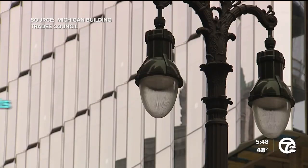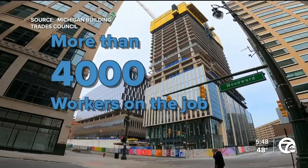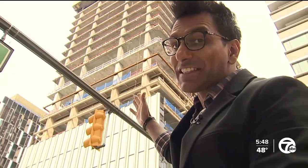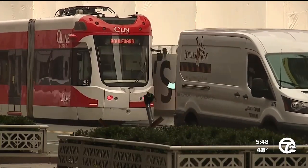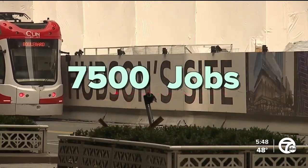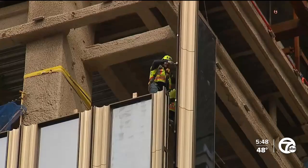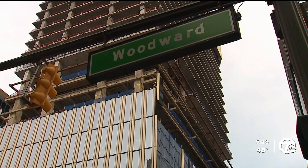According to the Michigan Building Trades Council, over 14 construction projects are currently taking place in downtown Detroit, with more than 4,000 workers on the job. The nearly 700-foot-tall Hudson site is another new development set to boost retail and living spaces. The landmark's construction is expected to create 7,500 jobs alone and is estimated to be completed by next year. Once built, it'll be the second tallest building in Detroit after the Renaissance Center.